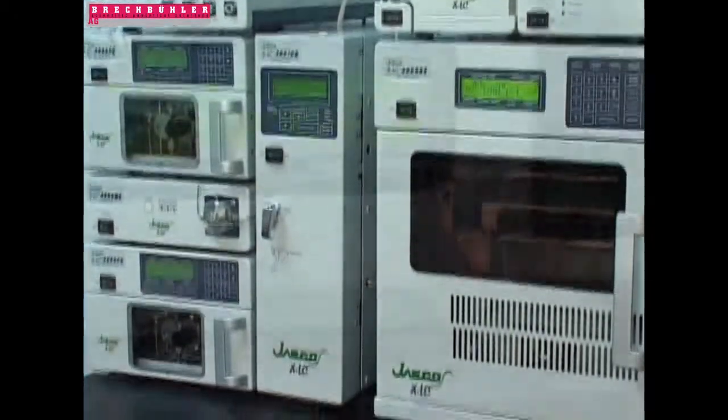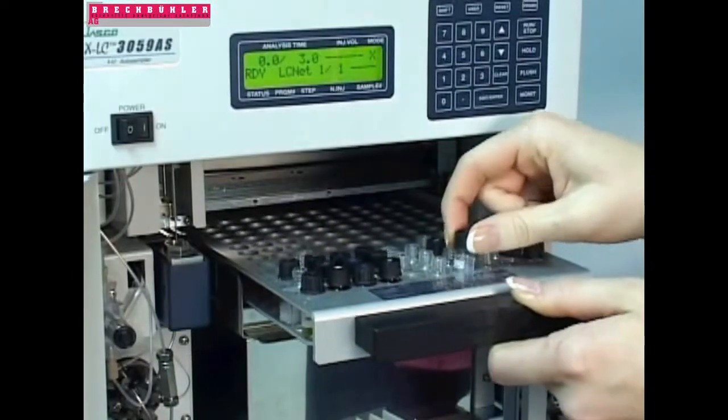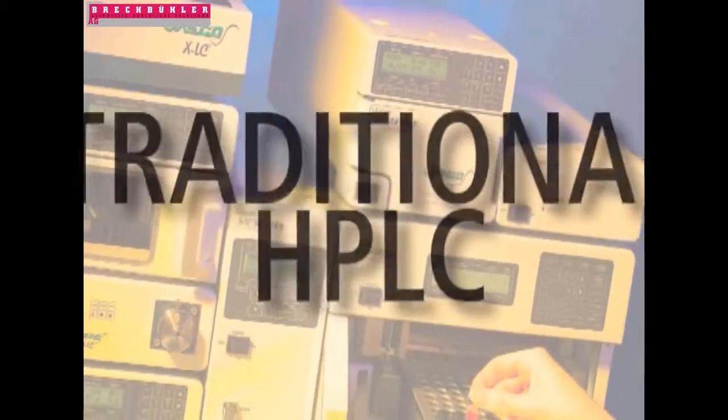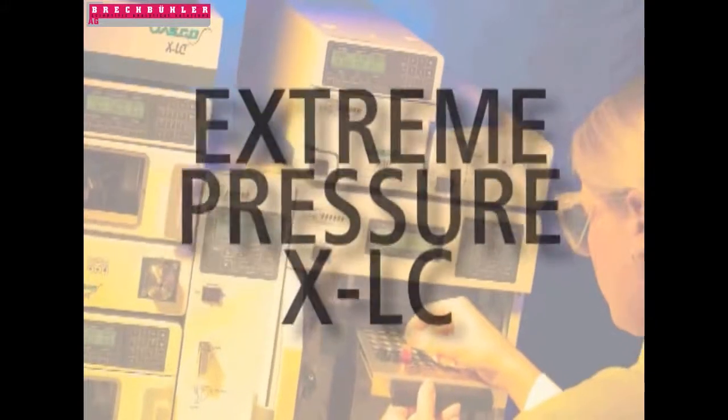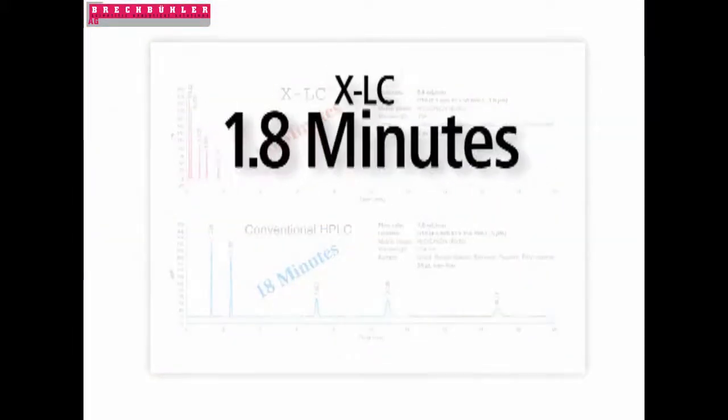The XLC was designed to take advantage of advances in smaller particle size technology, capitalizing on emerging column technology. The XLC gives you separations up to 10 times faster than reverse phase methods. The XLC is the only product on the market capable of doing both traditional HPLC and extreme pressure XLC on the same system.